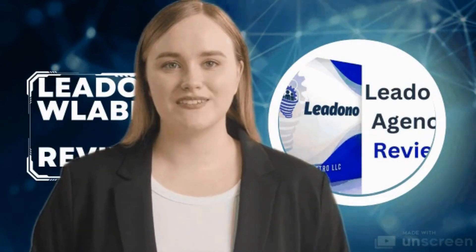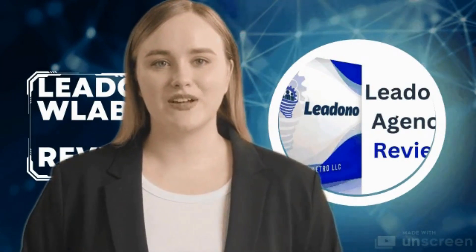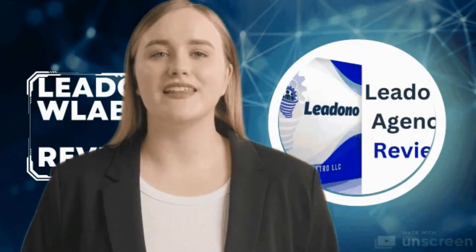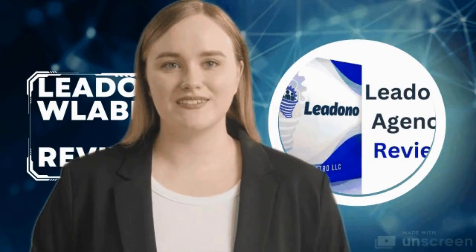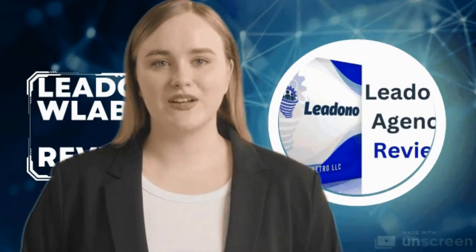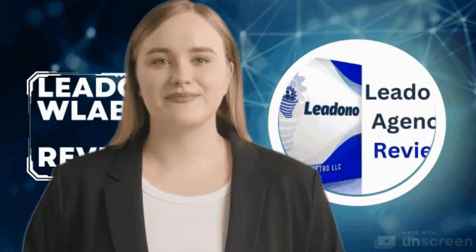The Label 500 stands as a testament to innovation, providing businesses with a competitive edge in the marketplace. Effortless operation — one of the standout features of the Lidono Label 500 is its user-friendly interface.